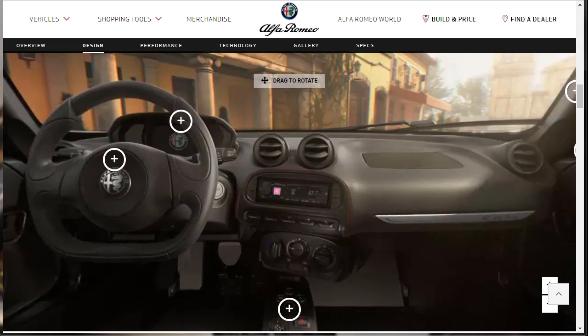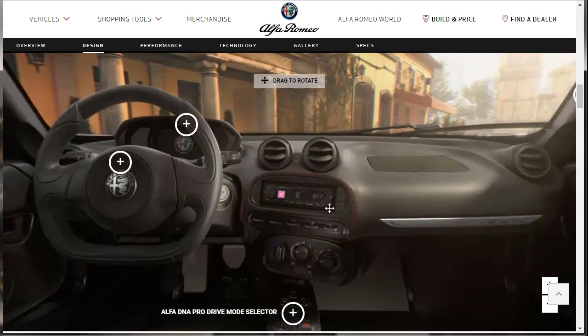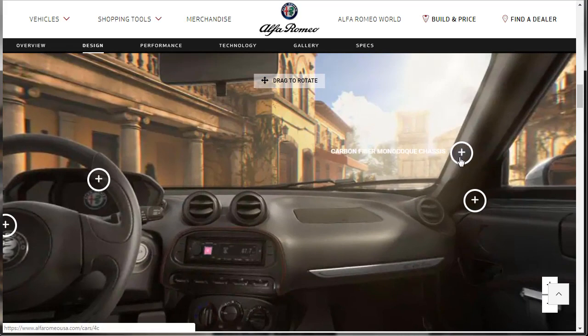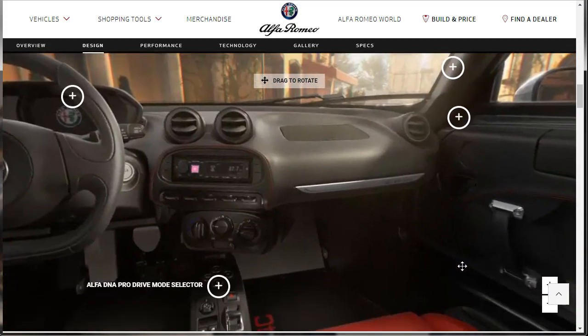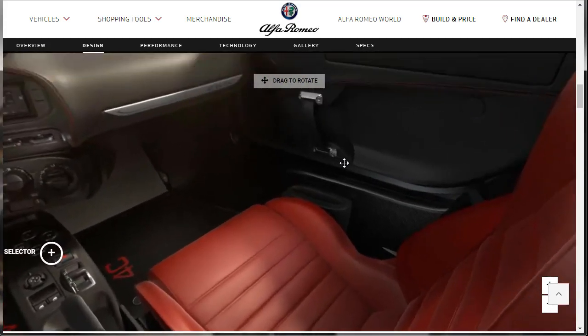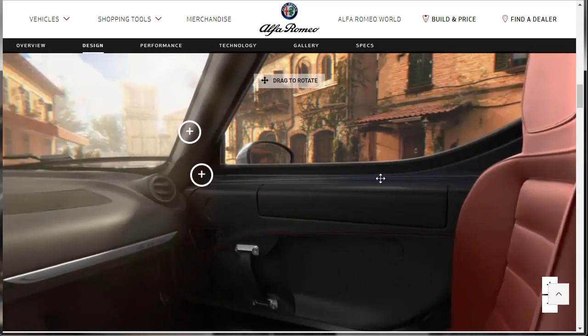Here's the interior of the 2019 Alfa Romeo 4C Spider. There are clickable dials that tell us about the steering wheel, the 7-inch driver information digital cluster display, and the Alfa DNA Pro Drive Mode selector. There's also the carbon fiber monocoque chassis and interior trim details, and a nice shot of the seats.